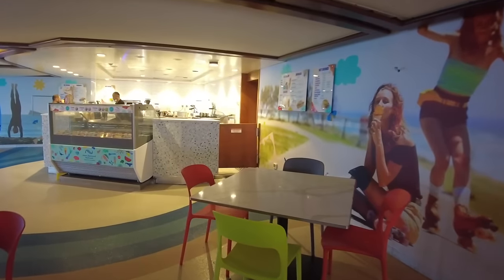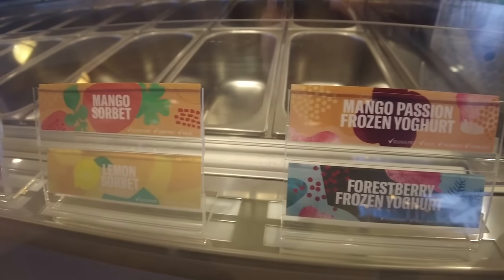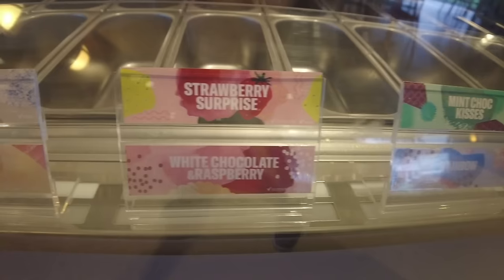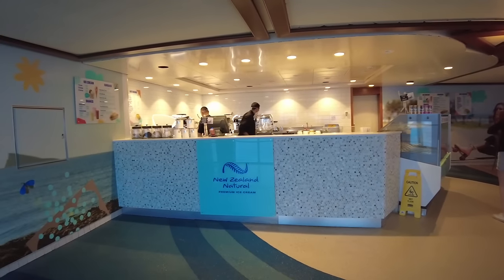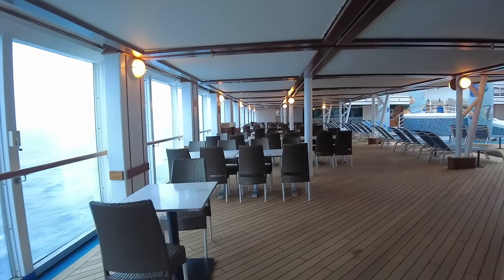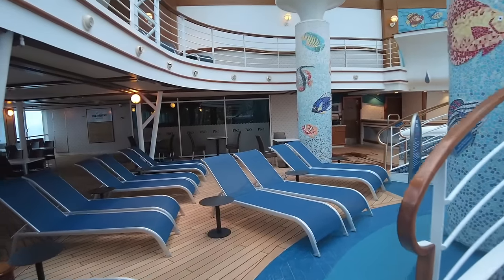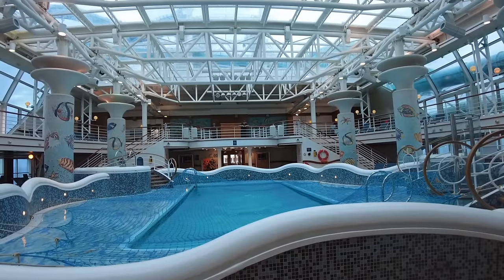New Zealand Ice Cream is another specialty venue, offering an array of delicious ice cream, shakes and barista-made coffee, all available for purchase throughout your cruise. Back indoors, you'll find Pinot's designated family pool zone, offering an expansive pool with ample lounging space. It's a retreat from the weather, and a retractable roof keeps the fresh air flowing on sunny days.